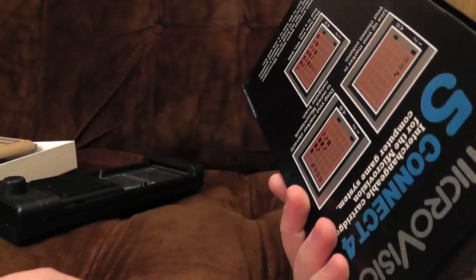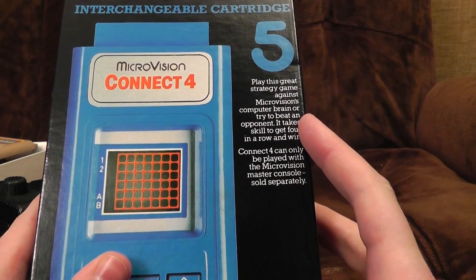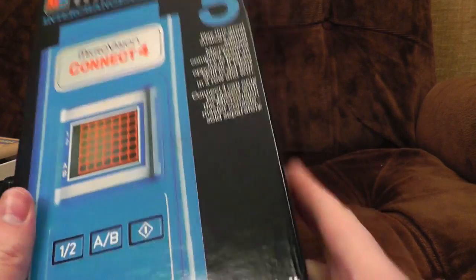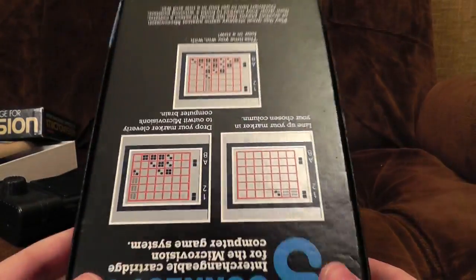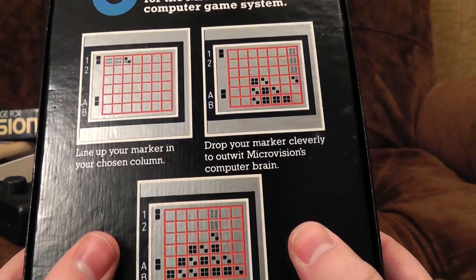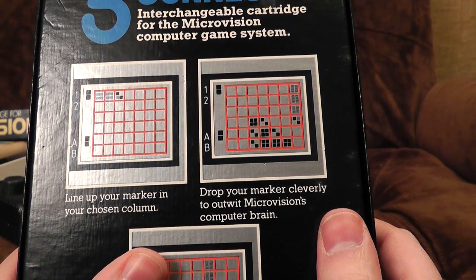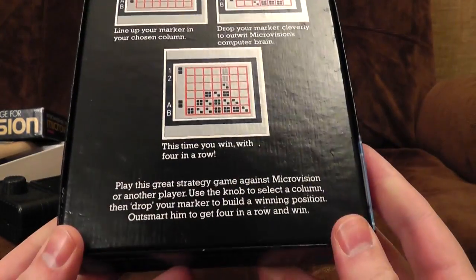This is a far nicer box than that pinball one. Although the back is on backwards for some reason. 'Play this great strategy game against Microvision's computer brain, or try to beat an opponent. It takes skill to get four in a row and win.' Not really skill — it's more of a strategy thing, isn't it? Ages eight to adult again — they're all eight to adult. 'Line up your marker in the chosen column. Drop your marker cleverly to outwit Microvision's computer brain.' They do like that phrase — 'computer brain' — very 70s and high tech.